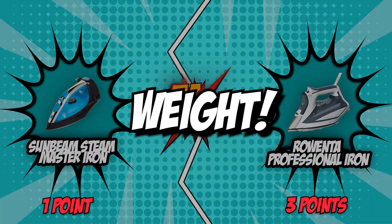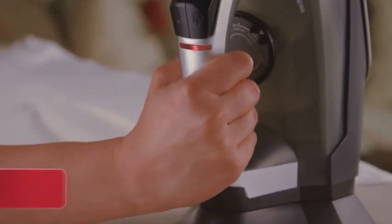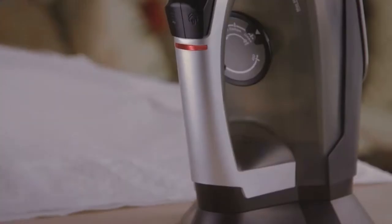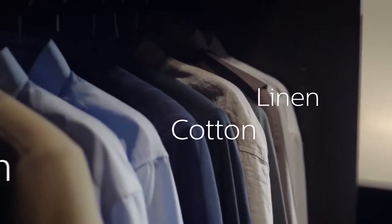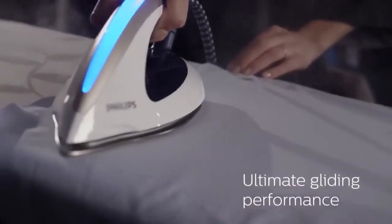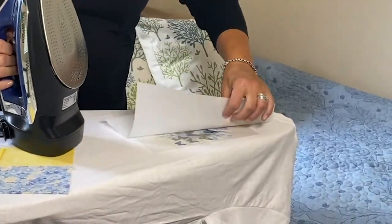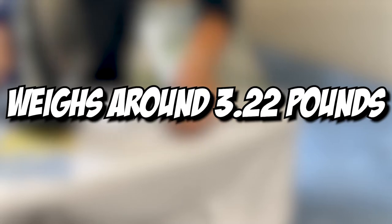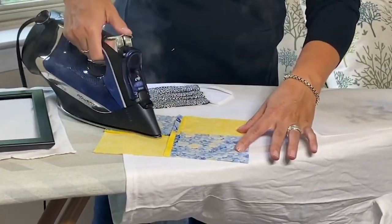The fifth and final category is weight. Typically, a heavyweight iron removes creases quicker than lighter irons due to its ability to exert more pressure. However, steam irons are a different story — since the steam is in charge of the flattening, these devices don't need to be hefty or operated with a lot of pressure. In fact, a more lightweight option is ideal since it eases vertical ironing. Both of our contenders are quite lightweight, starting with the Rowenta Professional Iron which weighs around 3.22 pounds — perfect for a stylist or fashionista who needs a steam iron on the go.